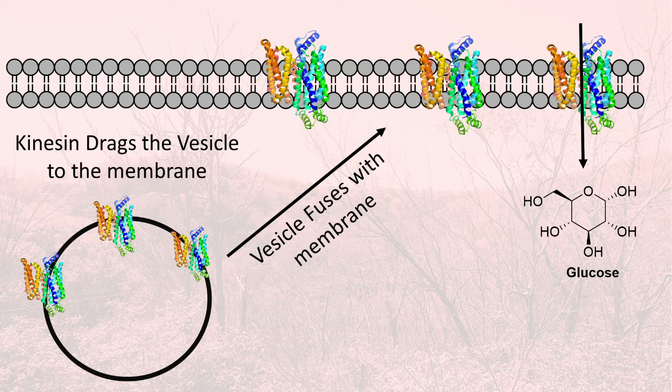Kinesin pulls the vesicle all the way to the plasma membrane, where it can dock. The glucose transporters can now come into contact with the blood and allow glucose to flow into the cell. That's the long cascade of how insulin makes the glucose transporters translocate to the plasma membrane and allows glucose to come inside the cells so that it can be broken down, turned into fats, turned into ATP, and allow the cell to start storing energy.